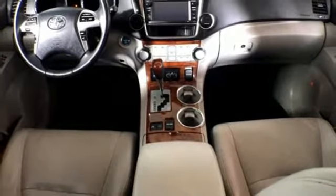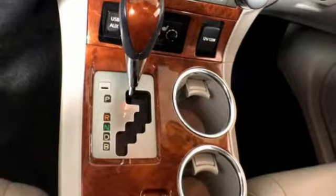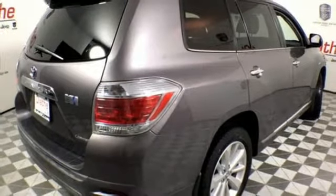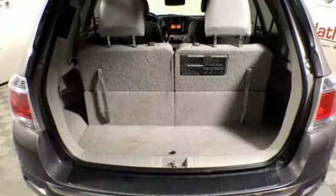Dual zone climate control, continuously variable automatic transmission, express open and closed sliding and tilting sunroof, gas pressurized shocks, and V6 engine.